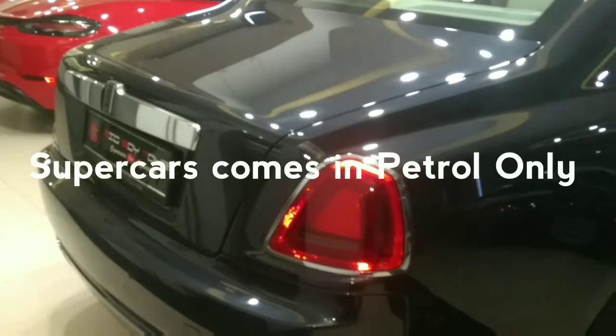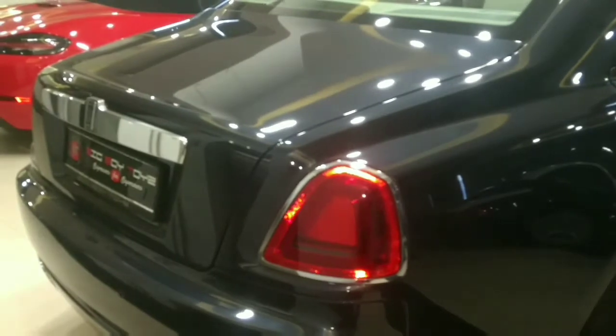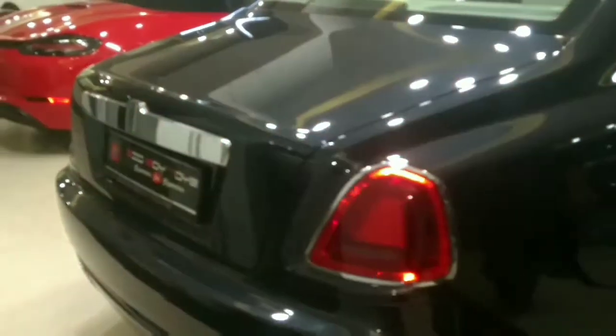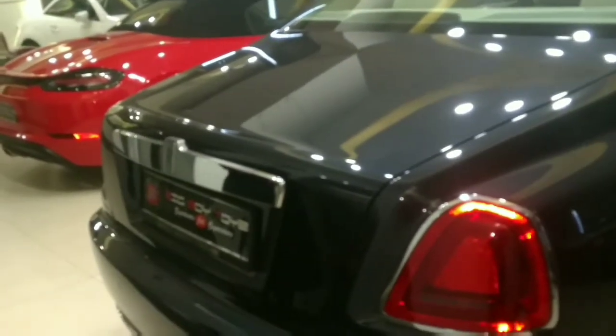I thought it has an automatic boot opening sensor, but I forgot that Rolls-Royce is all about gracefulness. It has a 500-litre boot space.